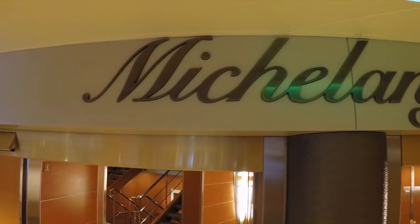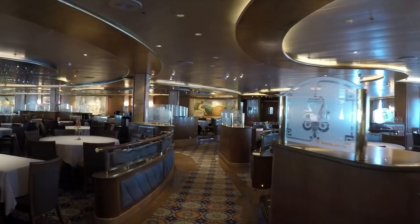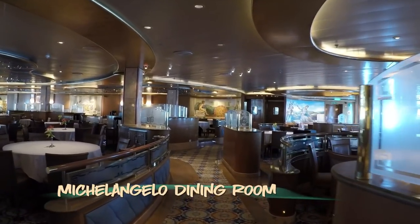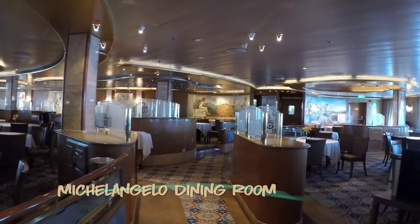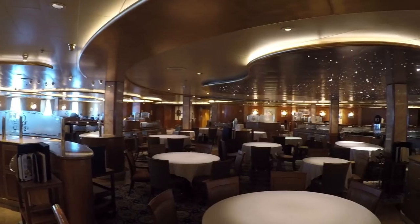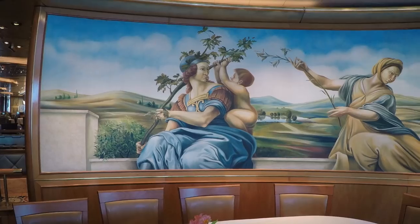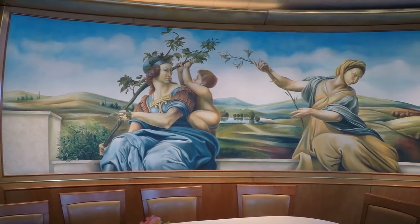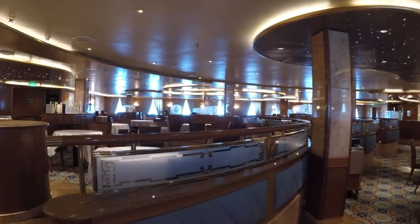Starting aft on the Plaza Deck is the Michelangelo Dining Room. This is the first of three dining rooms on board. All are similar but the art on the walls and the carpet variations can help you easily distinguish them. On our 10-night sailing to Alaska, Michelangelo was used for anytime dining between the hours of 5 pm and 9 pm.